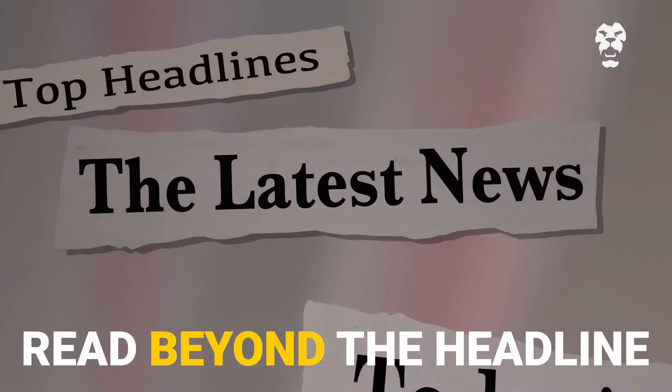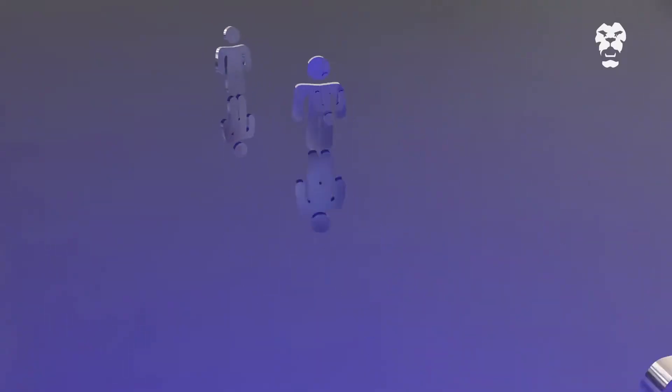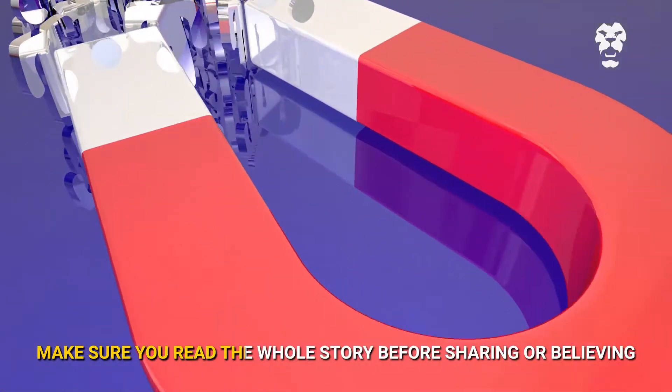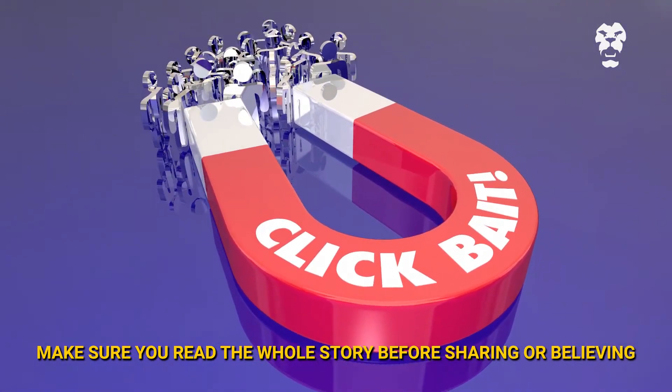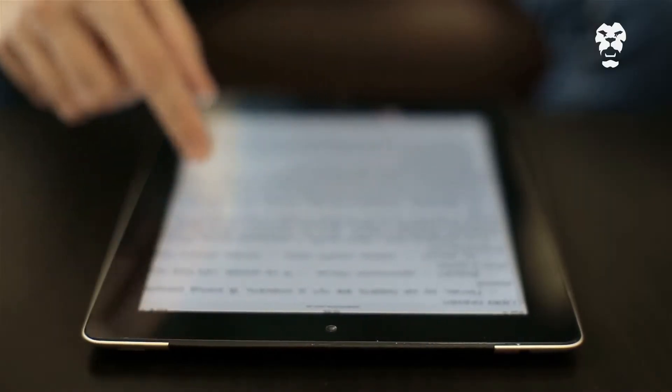Step two: read beyond the headline. Often headlines can be misleading and are designed as clickbait. Make sure you read the whole story before sharing or believing it. Step three: check the author. Who wrote the article? Do a quick search on the author to investigate whether they're real and credible.